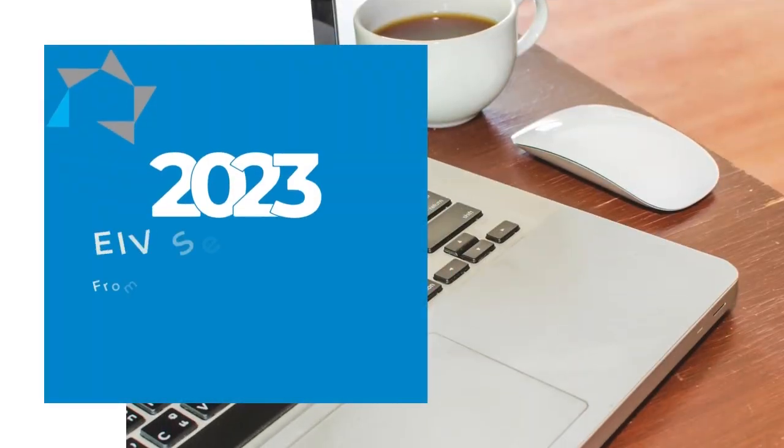Hello and welcome to another Tuesday tip for 2023. While helping to conduct MORs in the field the last couple of months, I've discovered some interesting EIV matters.